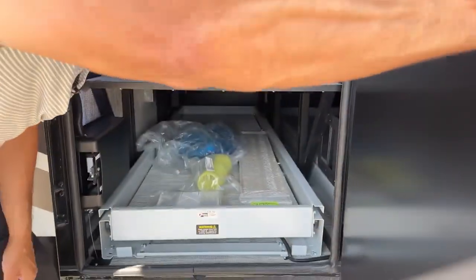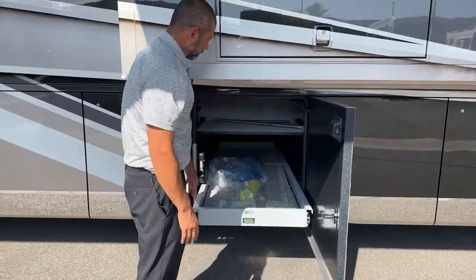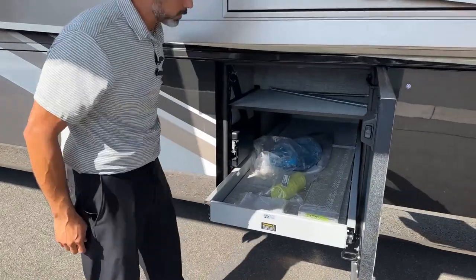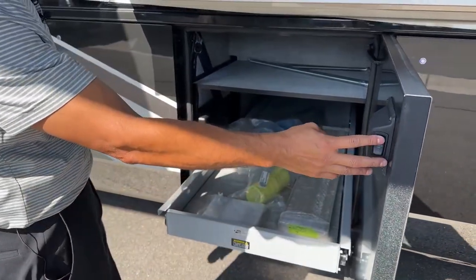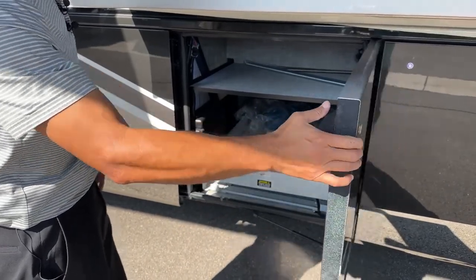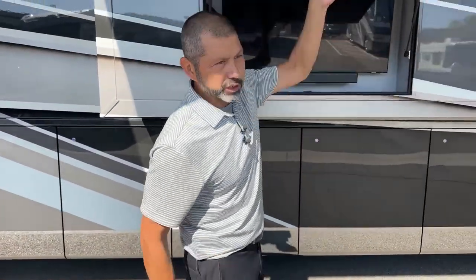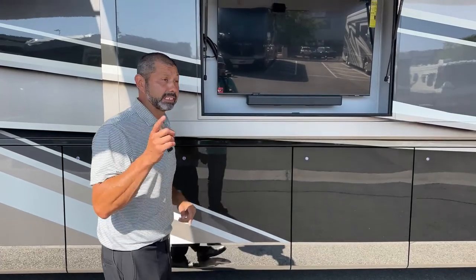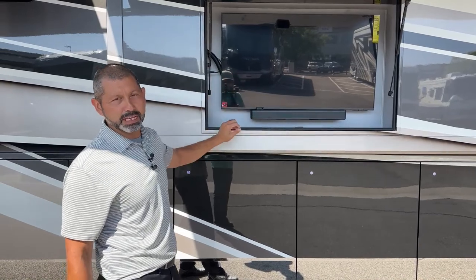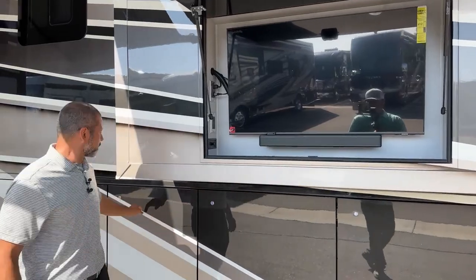Right here in this compartment we have additional tiles, an air hose for the air compressor, and our central vac system with all the attachments. College football just started — perfect time for this outdoor TV. Hang out, watch your favorite sports team, hang out with your friends.